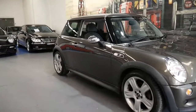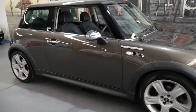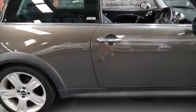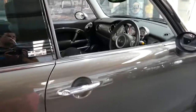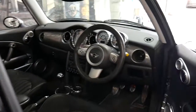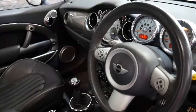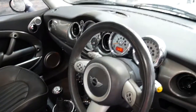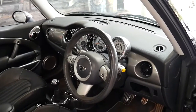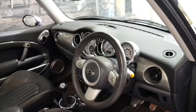Thanks for taking the time to watch this video today. My name is Philip and I'm going to talk you through this very nice little Mini Cooper S. It's a Park Lane and it's done a hundred and seventeen thousand kilometers since it was new. It's got leather seats and Xenon headlights. It's also a six-speed manual.